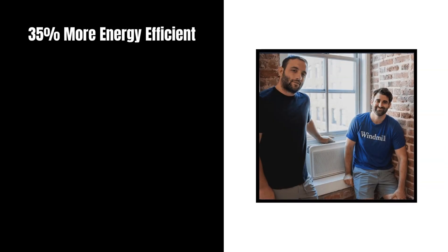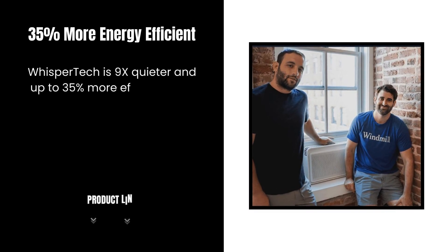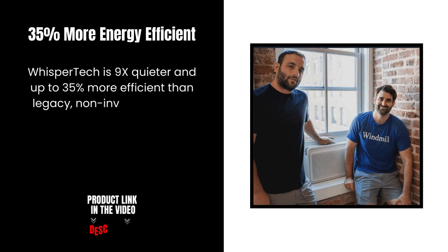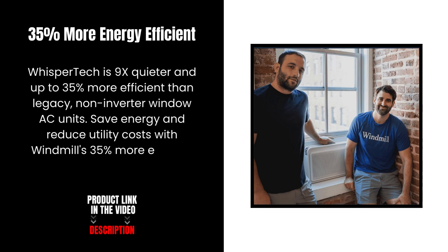35% more energy efficient. WhisperTech is 9x quieter and up to 35% more efficient than legacy non-inverter window AC units. Save energy and reduce utility costs with Windmill's more energy efficient design.